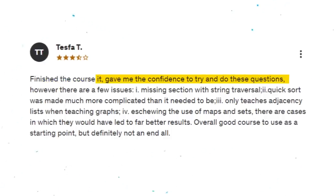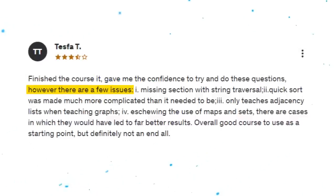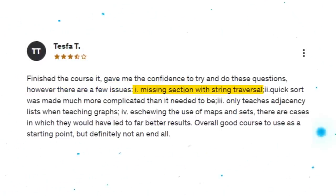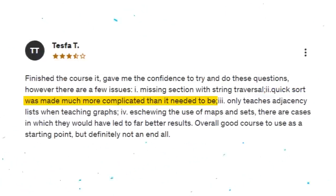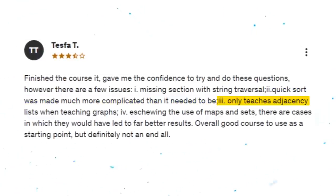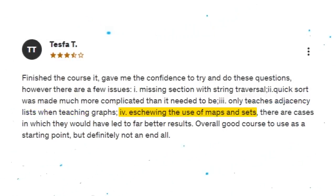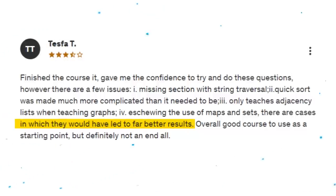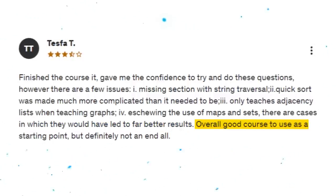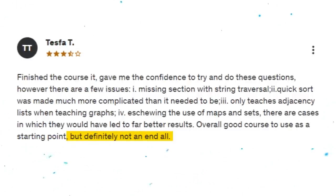Here is one review: 'Finished the course. It gives me the confidence to try and do these questions. However, there are a few issues. First, missing section with string traversal. Second, quicksort was made much more complicated than it needed to be. Third, only teaches adjacency lists when teaching graphs. Fourth, assuming the use of maps and sets — there are cases in which they would have led to far better results. Overall, good course to use as a starting point, but definitely not an end-all.'